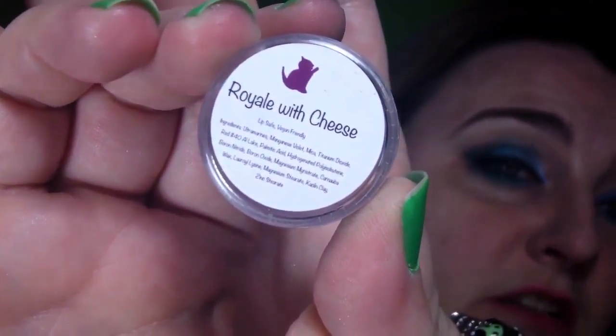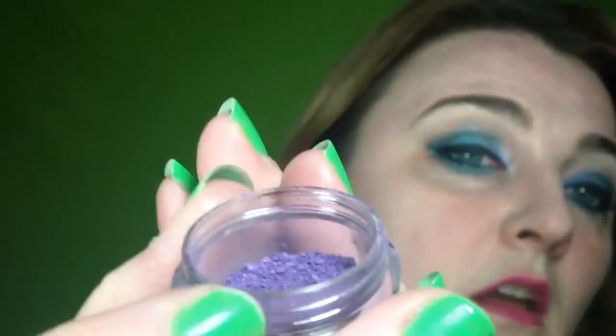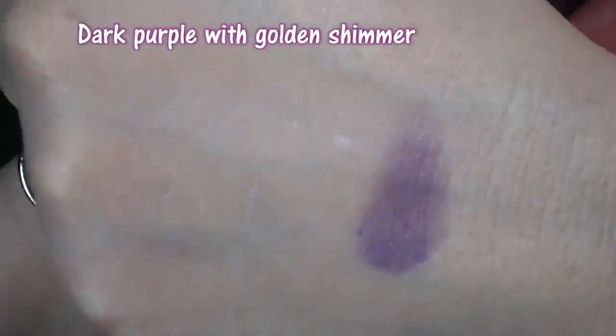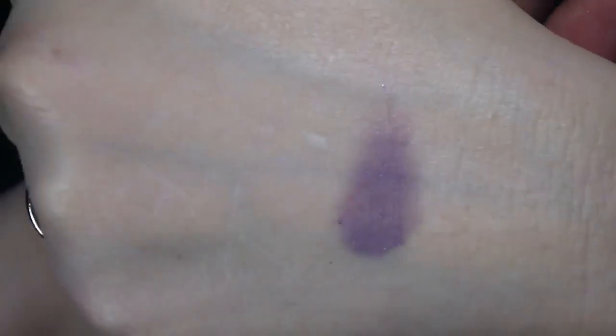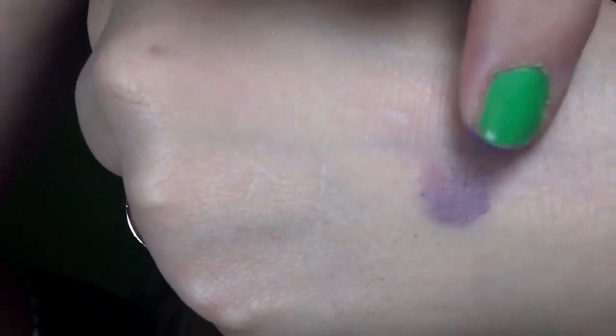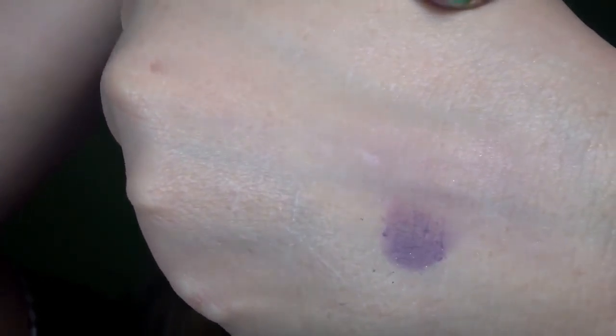In the first order, I ordered one blush sample. This is Royale with Cheese. It is a very purple blush with a bit of a sheen and fine micro glitter — not a lot, just a little bit. That is obviously a heavy swatch. I have one blended out and I like it. I am into unconventional blushes, and I'll probably be doing a strange blush collection video in the fairly near future.